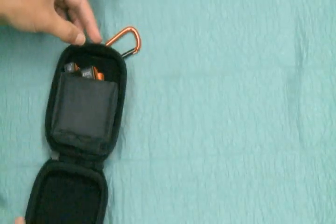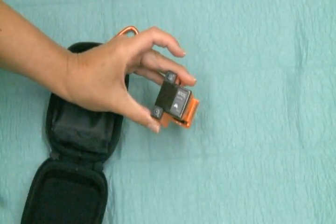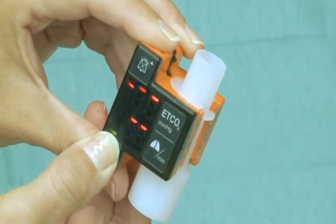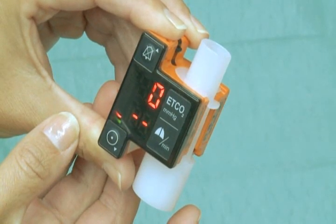Snap EMA on the airway adapter and simply connect it to the patient circuit using a mask or endotracheal tube. With no calibration or start-up procedures needed, EMA starts immediately after pressing the power on button.